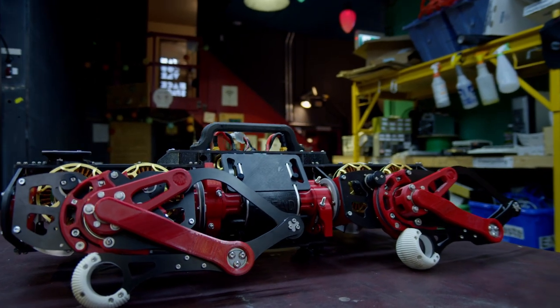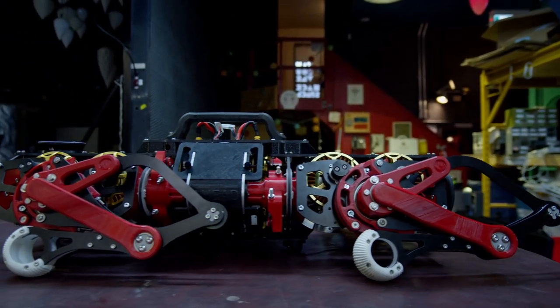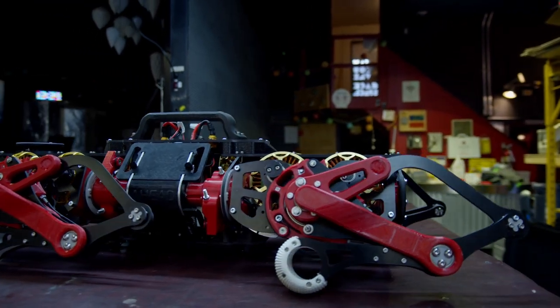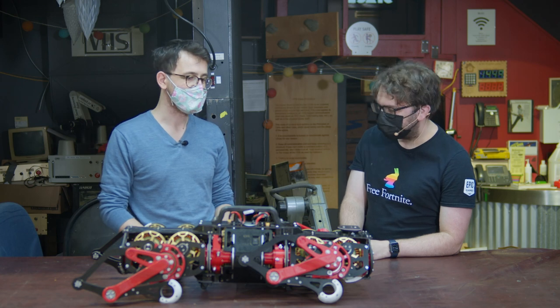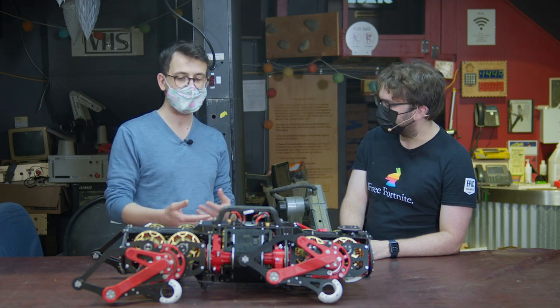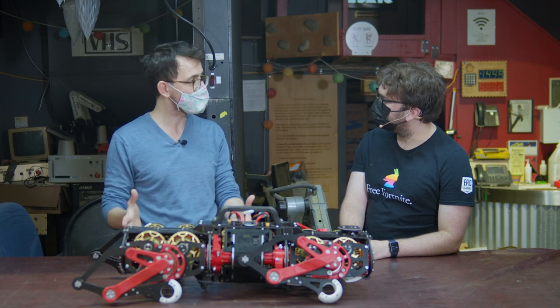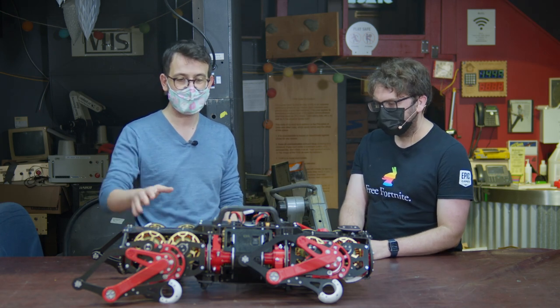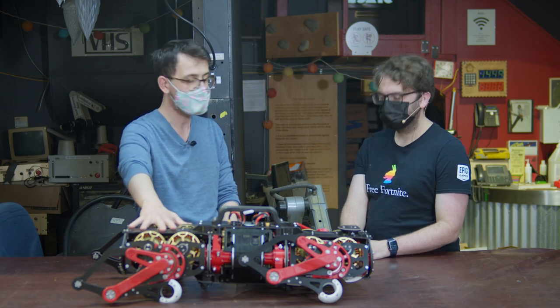We're building it with the idea that you can build it yourself at home. In the near future we're going to open source the entire model, so you can 3D print it at home. You can also CNC mill the parts yourself — there will be 2D diagrams for that. The electronics will be open source too, so you can fabricate them yourself or come to a space like this to do it.